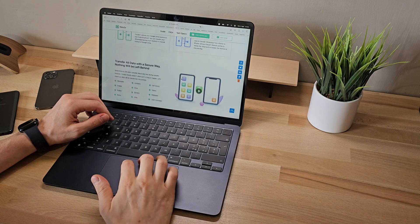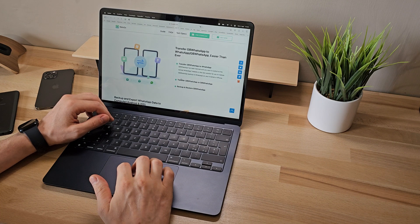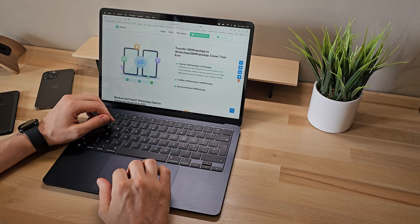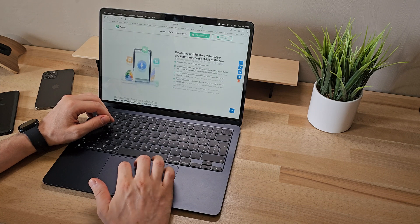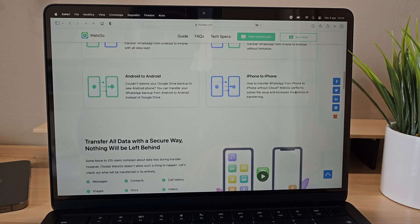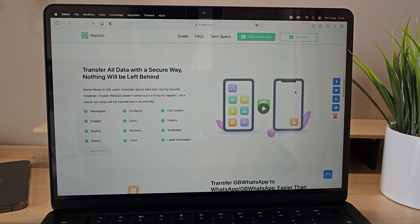What's more, i2Lab What's Go promises to protect our data, ensuring that it is handled securely and encrypted during the transfer process, prioritizing our privacy and security. Thanks to its What's Go technology, we achieve a high success rate, up to 90% in WhatsApp data transfer.